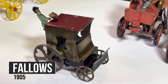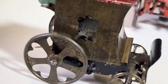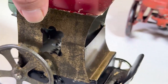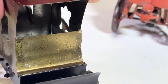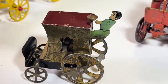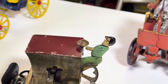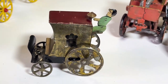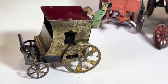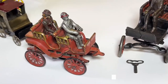Here we have a Fallows horseless carriage, circa 1905. It has a Fallows heart-shaped wheel, a Fallows decorative cutout on the side with rounded edges, and a taxi-cab-type arrangement with a man on top — very similar to a hansom cab but horseless. This would be the tiller for driving. We've seen a toy like this with horses, and we'll share a photo so you can see the clear evolution of the Fallows toy line from horses to no horses.